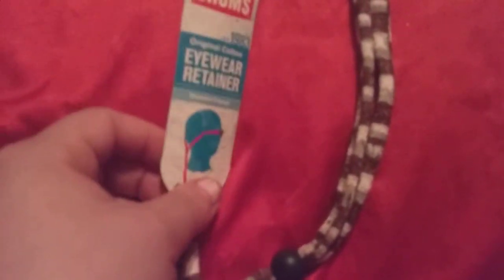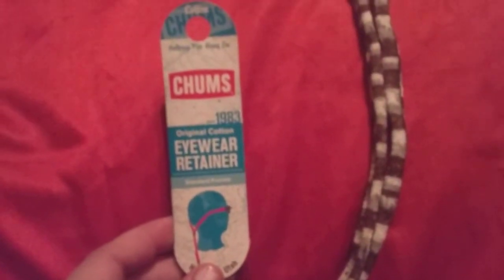Hi friends, family, folks. This is Bridget Earl, and this is a review for this company here.